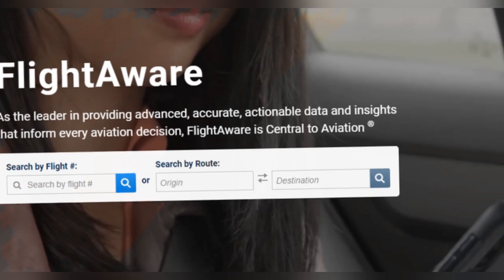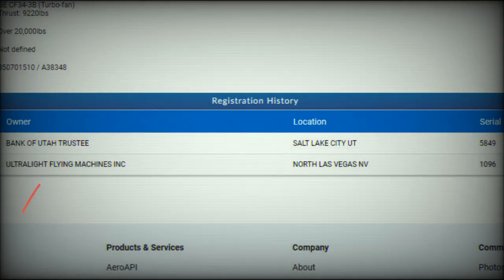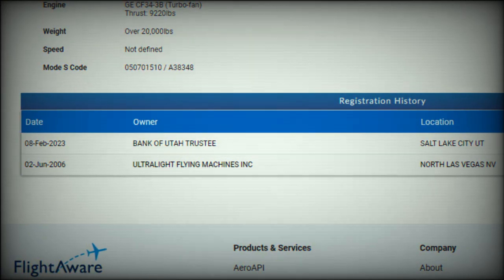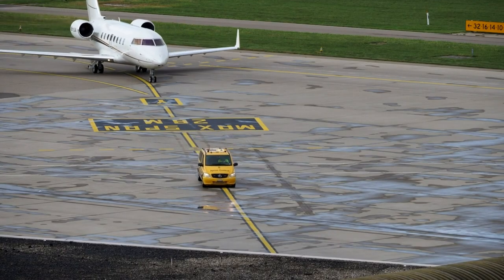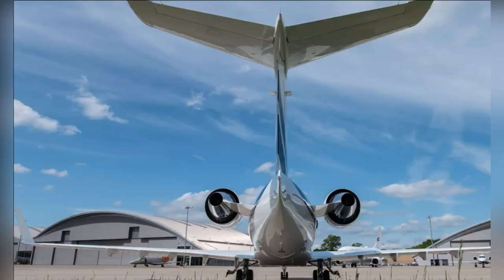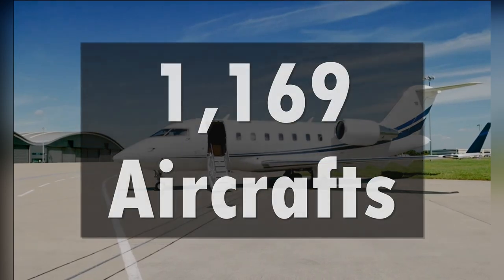According to FlightAware, this jet has had two ownerships. In the year 2006, it was owned by Ultralight Flying Machines Incorporation, and later it was sold. As of February 8, 2023, the jet was owned by a Bank of Utah trustee. According to the FAA, the Bank of Utah is the trustee for more than 1,169 aircrafts, and perhaps Big Shaq had such an arrangement with the bank for privacy purposes.